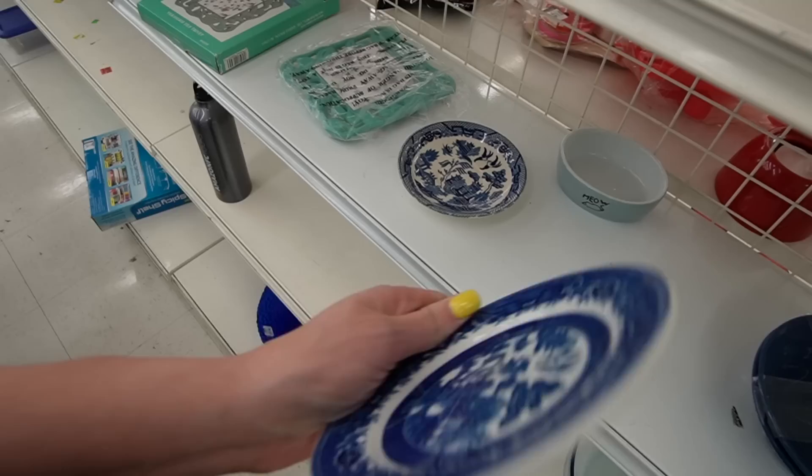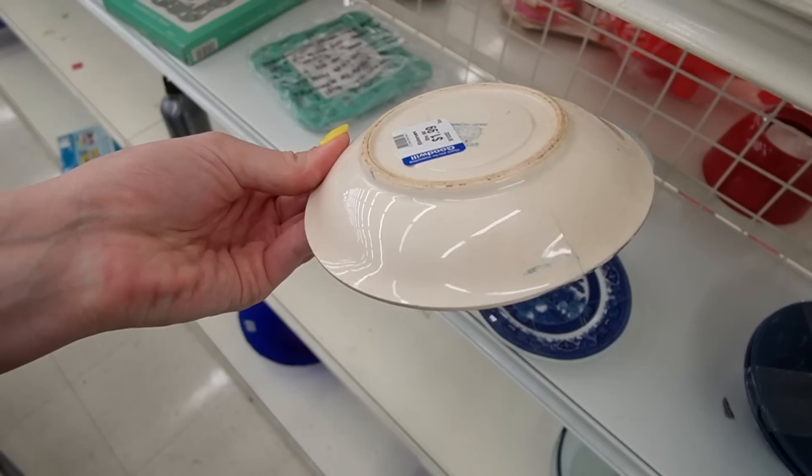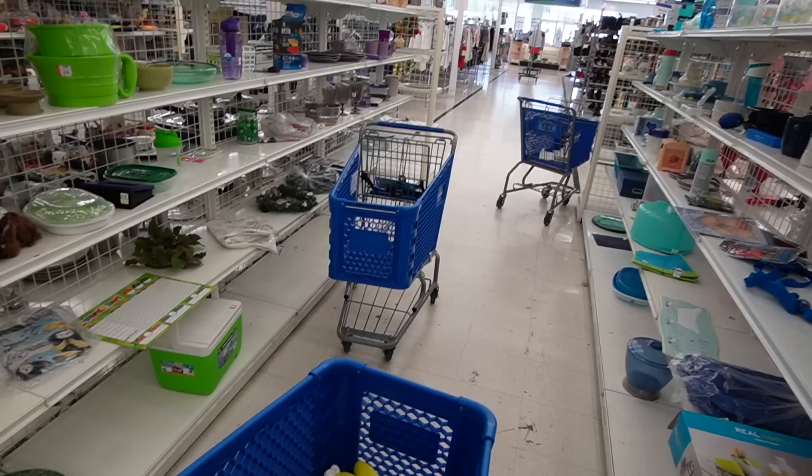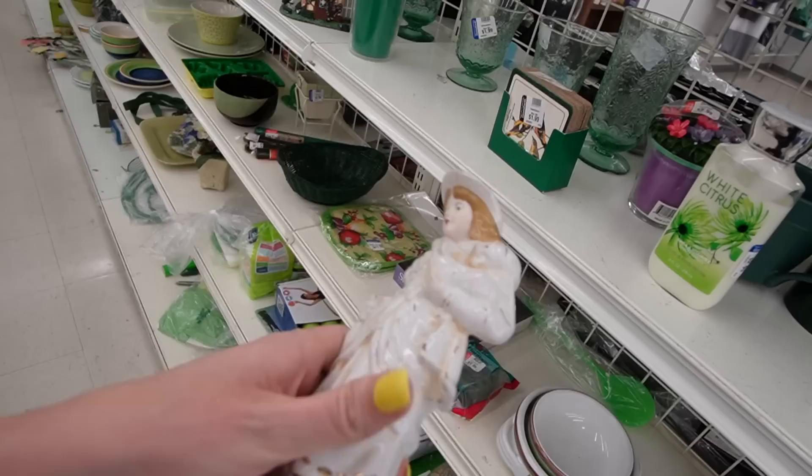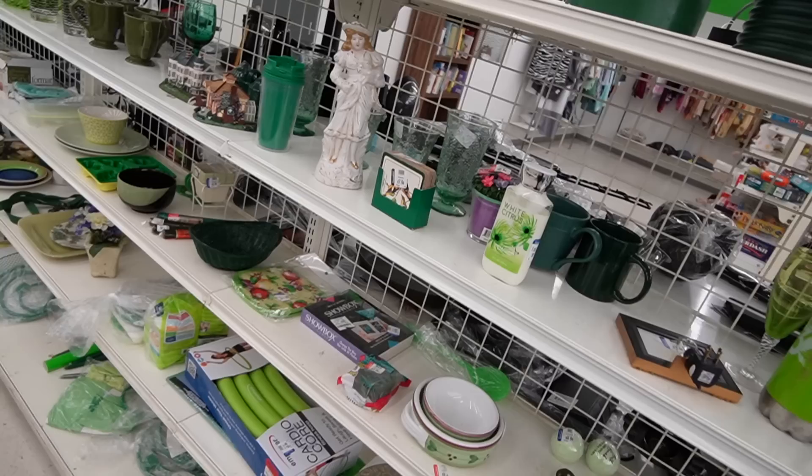That one looks like it has a little bit more age. This one is made in Japan — you can see the cracking around the edges though. It's kind of funny, I'm in an aisle and there's no other people around but there are carts just hanging out here. Oh, that looks like Japan — yeah, made in Japan.